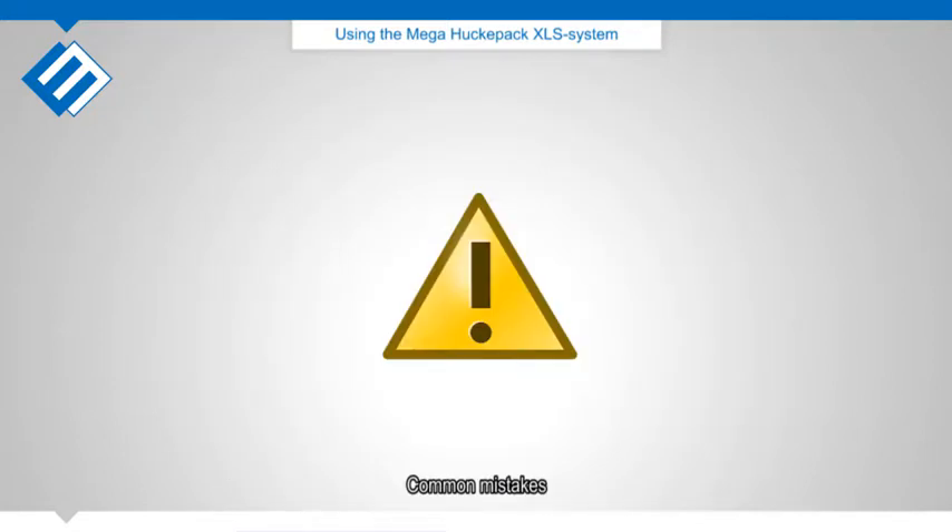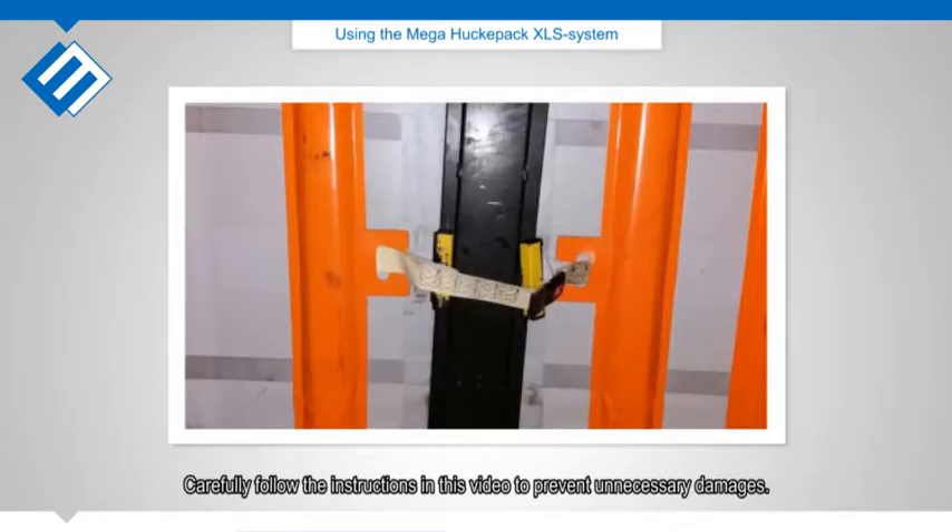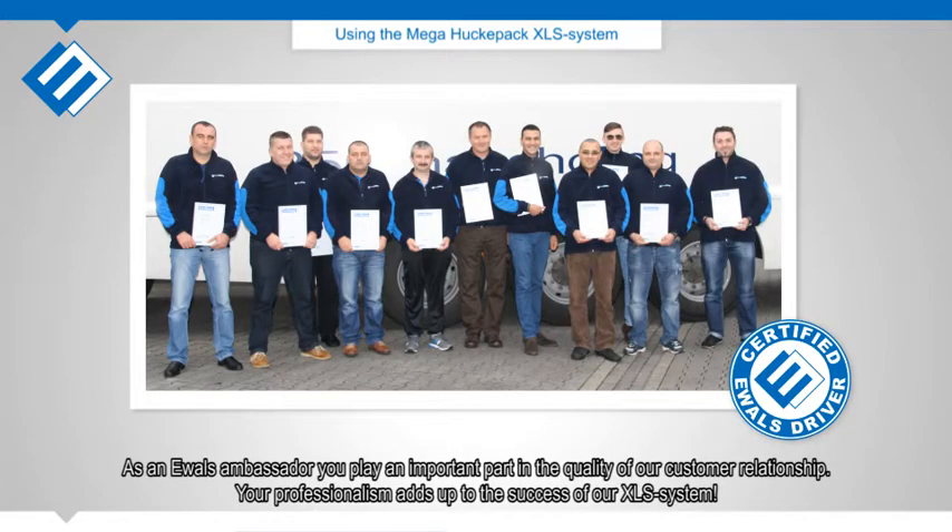Common mistakes: as a Newells driver, you are solely responsible for applying the XLS system as illustrated in this video. Carefully follow the instructions to prevent unnecessary damages. As a Newells ambassador, you play an important part in the quality of our customer relationships. Your professionalism adds up to the success of our XLS system.